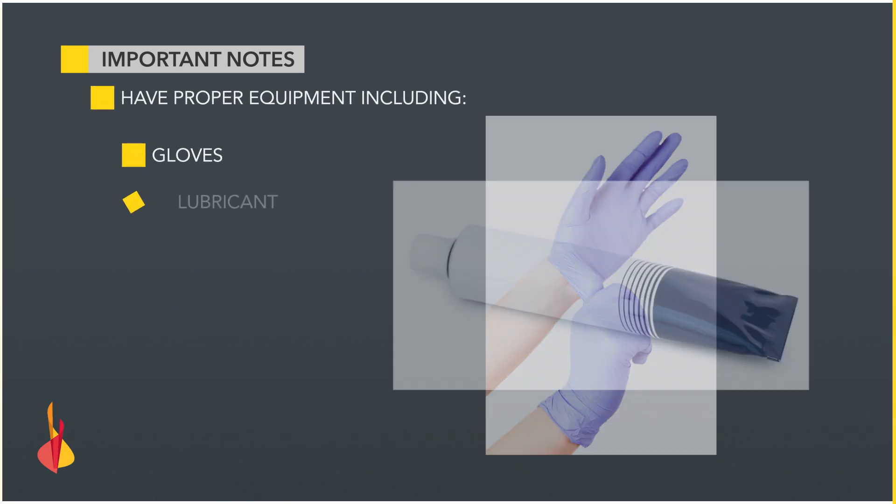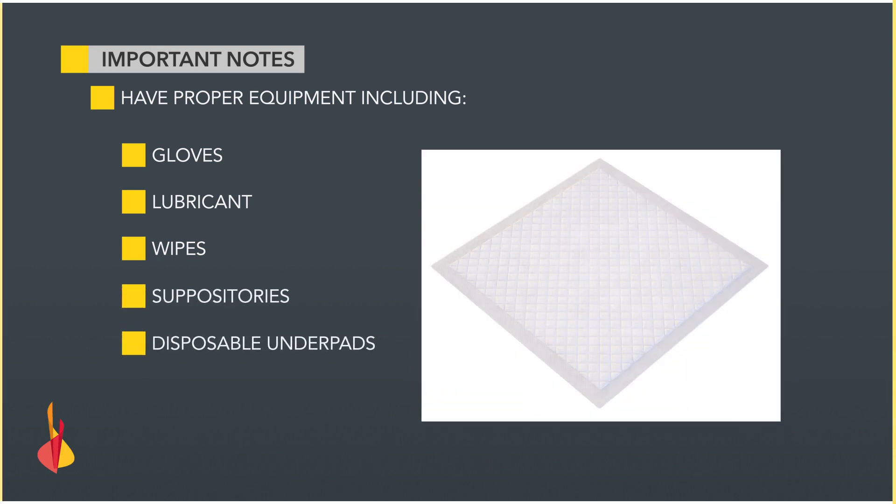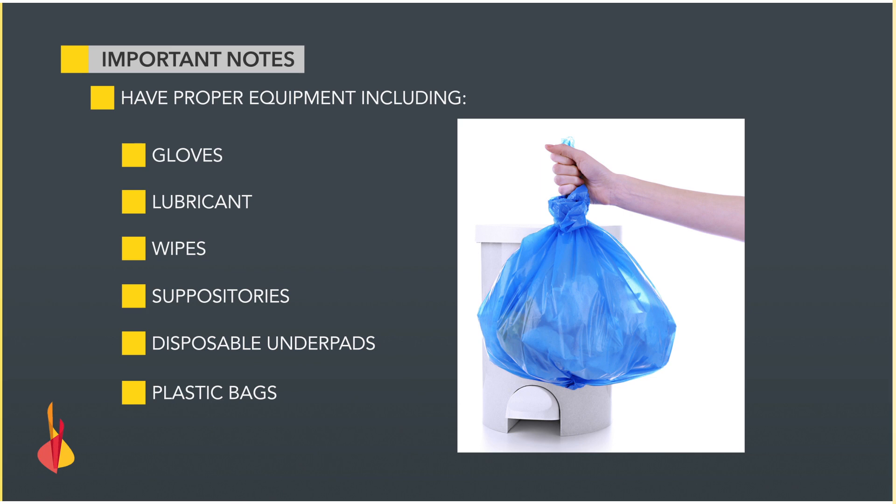Important notes. Have the proper equipment including gloves, lubricant, wipes, suppositories, and disposable under pads if needed, and a plastic bag for waste.